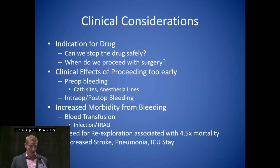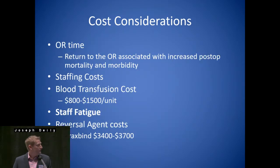If they go to the operating room, have surgery, come back, and are re-explored for bleeding, they're going to have 4.5 times the mortality rate. Stroke and pneumonia is going to be 2 times, and ICU stays are approaching 2 times increased risk.